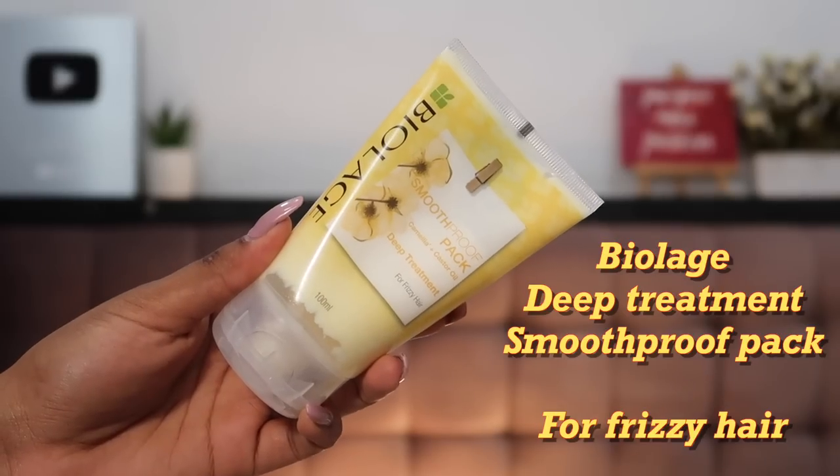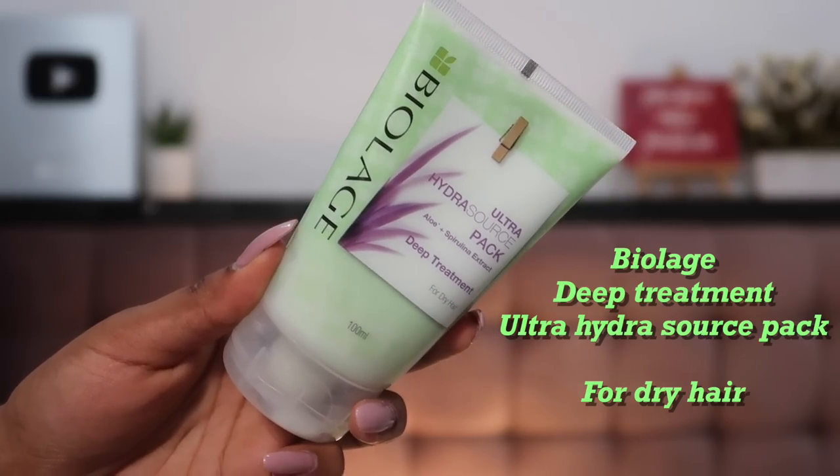The first variant, which is my personal favorite, is the Smooth Proof pack. It has camellia and castor oil in it and is especially designed for frizzy hair — which mine definitely is. It adds a lot of nourishment and tames down my frizz like no other, which is why I've been using it constantly in the rainy season. The second one is the Ultra Hydra Source pack, especially for drier hair. My mom and I both face that, and she uses it every week regularly. It has aloe to help retain moisture content, and spirulina extract to strengthen your hair — so if you face breakage this is a very good product.